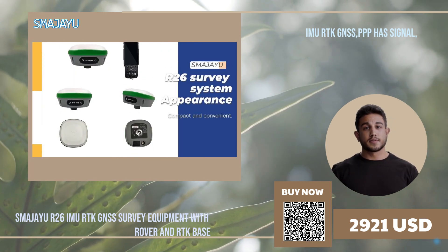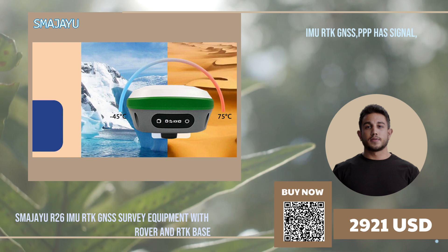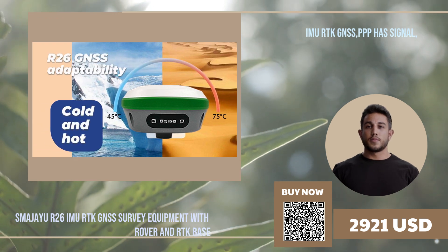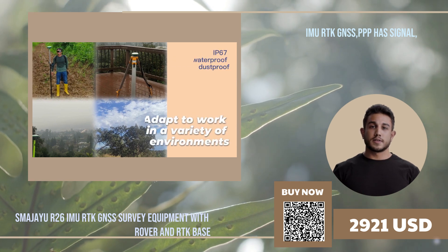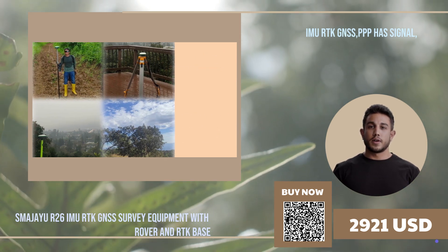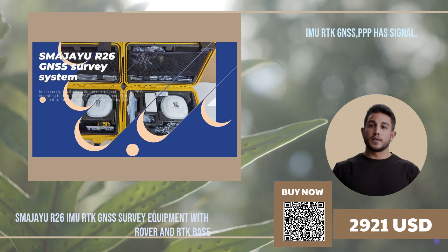inertial navigation, and antenna to meet the diverse measurement needs of surveyors and engineers. Whether you are involved in land surveying or engineering projects, the R-26 GNSS system empowers you to achieve unparalleled productivity and unrivaled accuracy.